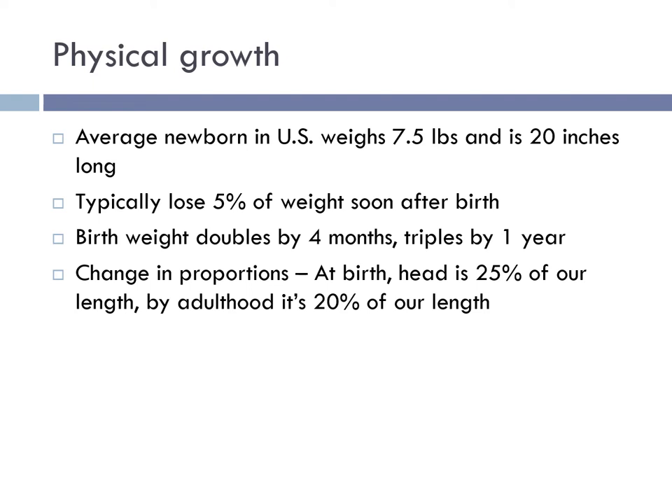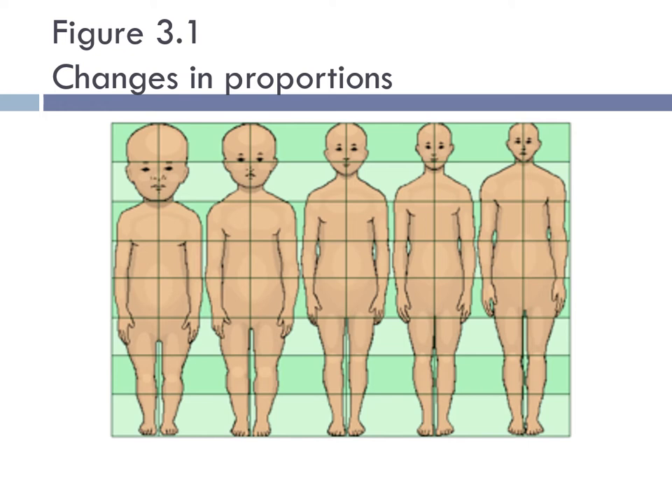Infants are not simply scaled-down versions of adults. Compared with adolescents and adults, infants and young children look top-heavy because their heads and trunks are disproportionately large. As growth of the hips, legs, and feet catches up later in childhood, their bodies take on more adult proportions. Figure 3-1 shows the changes in proportions that people experience throughout their lives, from infancy on into adulthood.